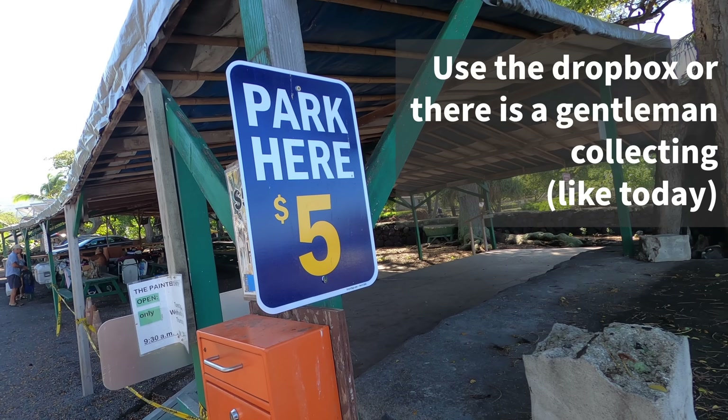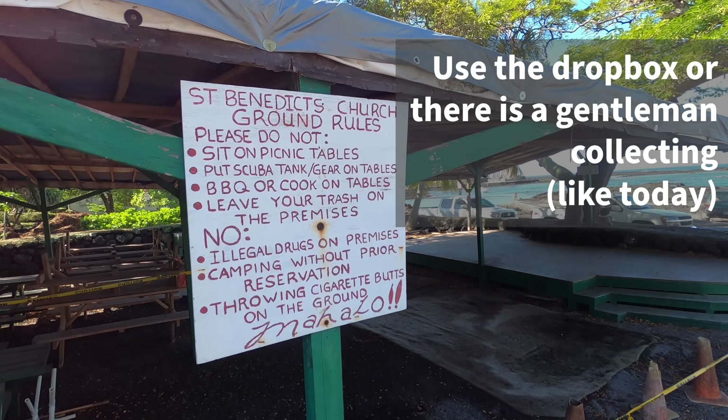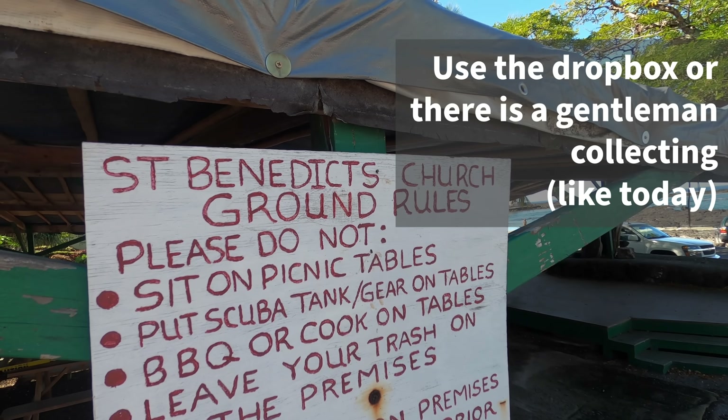Parking is $5 and I believe it goes to the local church, so it helps them out — it's a nice place to park. I was just told I should put earplugs in because the dolphins are really loud this morning. So let's see what we can find.